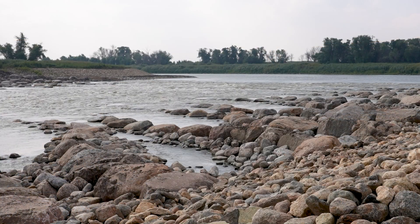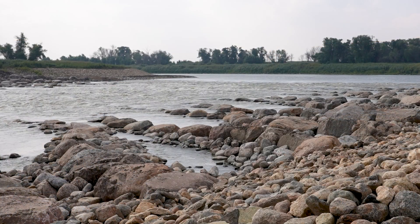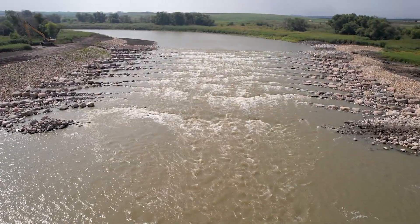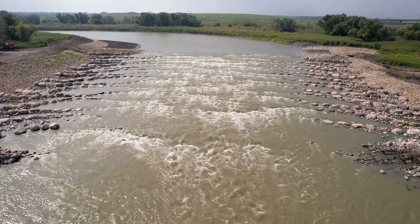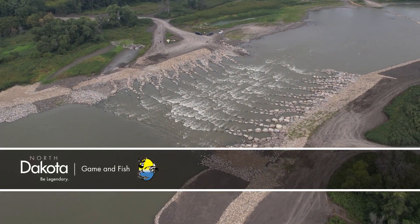This project was in the works for many years and there were many partners involved: the Corps of Engineers, Minnesota DNR, the Fargo Diversion, the city of Drayton. This is Mike Anderson in the North Dakota outdoors.